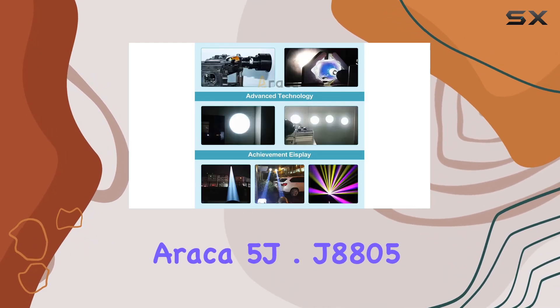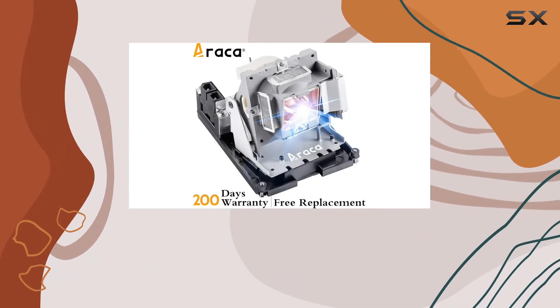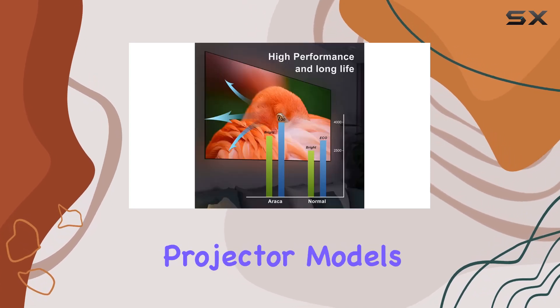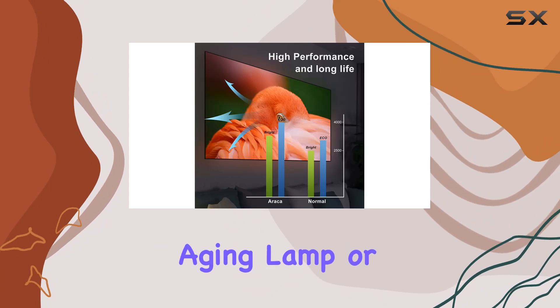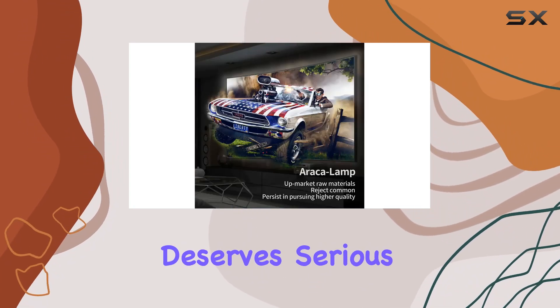Installing the Erika 5J.J8805.001 is a straightforward process, thanks to its compatible housing that fits perfectly into the BenQ projector models mentioned earlier. Whether you're upgrading an aging lamp or seeking a reliable replacement, this option deserves serious consideration.